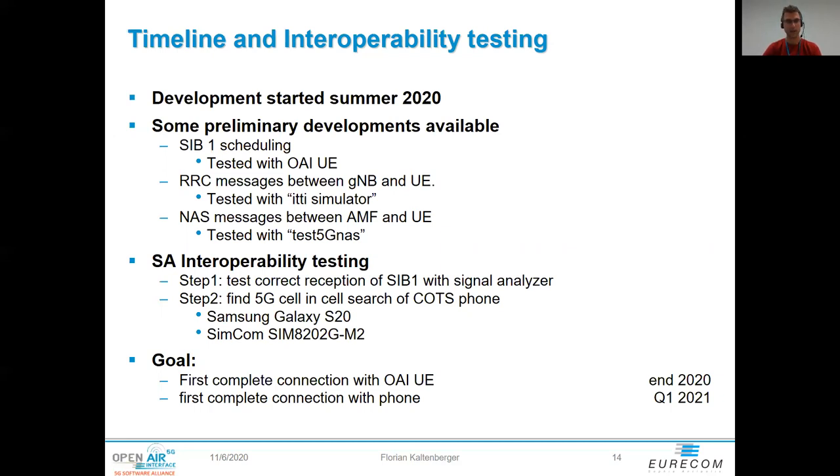That concludes my presentation, and I'll be happy to answer questions.